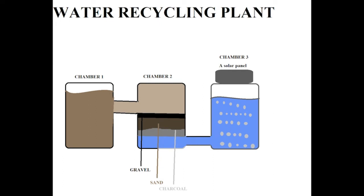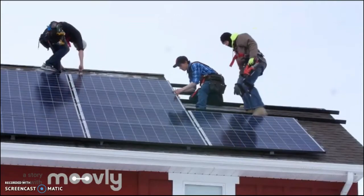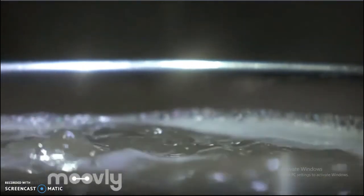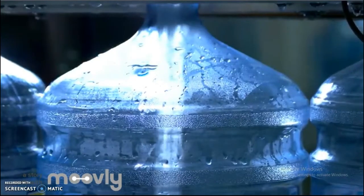After this, it moves on to chamber 3. Chamber 3 is fitted with a solar panel. This solar panel gives it energy to heat up and boil for about 1 hour. After boiling for 1 hour, it kills off all the bacteria in the water, making it suitable for drinking.